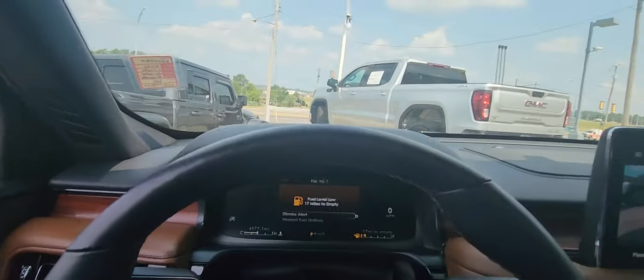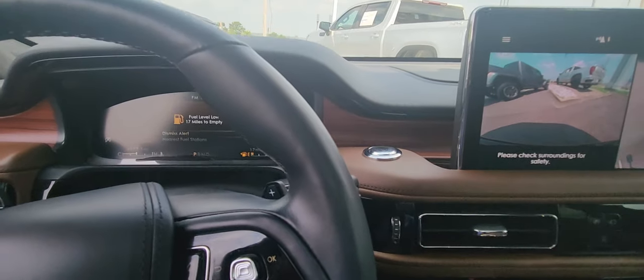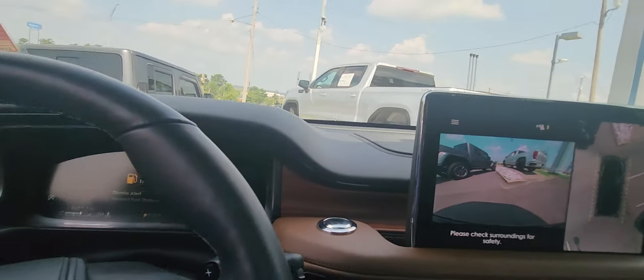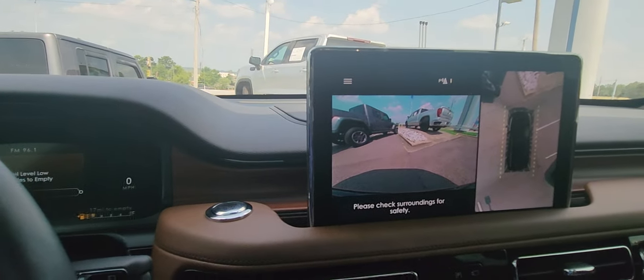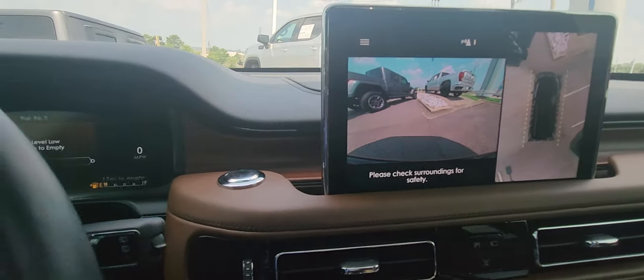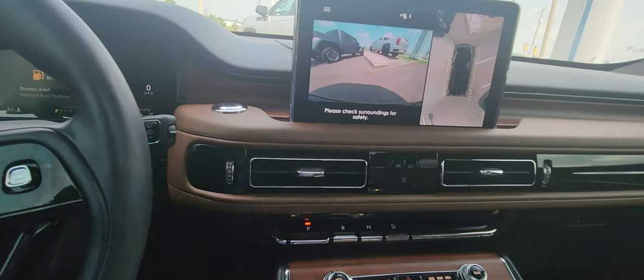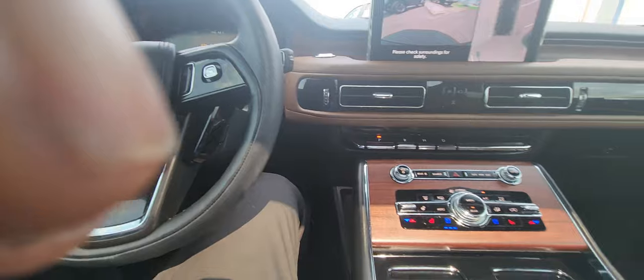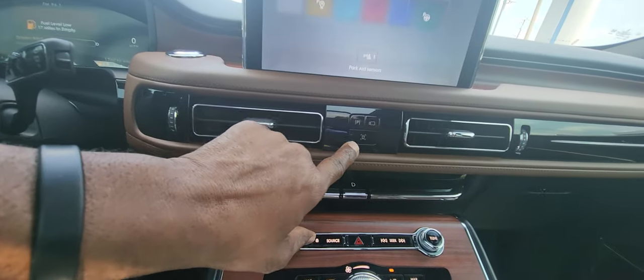It will detect items in your blind spot. At the same time, it will also provide emergency braking if you back up and something is coming from either side — be it a person, vehicle, bicycle, or grocery cart. If it sees you're not going to apply the brake as you back up, it will apply the brake for you. Same thing with forward collision mitigation — it will prevent you from running into someone, which saves on insurance, damage to the vehicle, and potentially lives.